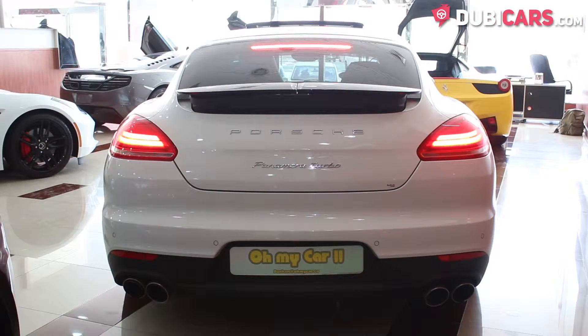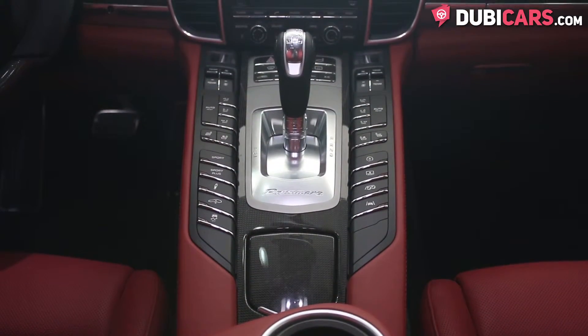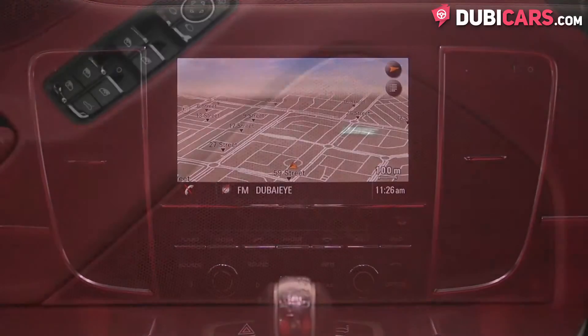Let's start it up. Inside, there are four seats covered in red leather, a 7-speed automatic gearbox, and a touchscreen infotainment system in the center console that displays navigation settings, media and vehicle settings.